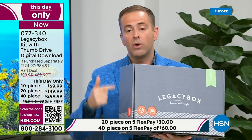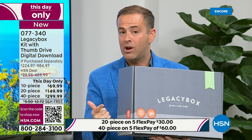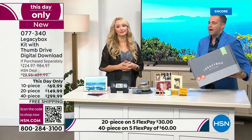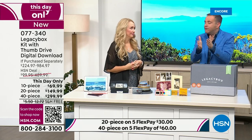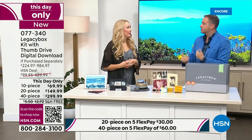Since I started talking, we've gotten even busier. 40-piece is an urgent call to action if that's what you want — it's a this-day-only price, the lowest price ever, up to 70% off. The onus is on us to do this. At Legacy Box, if you want the USB drive, the priority processing, or the digital download links, those all cost extra. Here at HSN, our buyers work directly with Legacy Box to give you the bundle that has the most features. They are the leader in digitizing and preserving precious family memories.